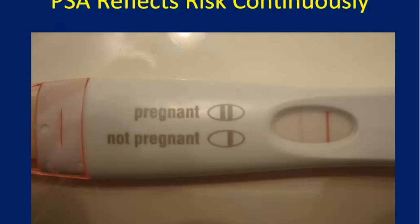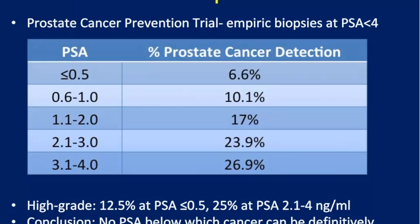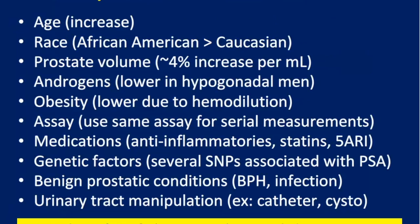The problem is that PSA is not like a pregnancy test — it's not black and white. PSA really reflects a continuous risk of prostate cancer. No better evidence on this comes from the Prostate Cancer Prevention Trial, where biopsies were done irrespective of PSA levels. Even at low PSA levels below the traditional cutoff, the risk of prostate cancer increases continuously across the whole spectrum, including high-grade disease.